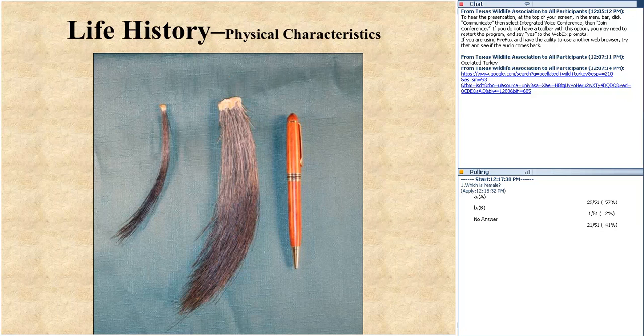In males, typically the beard is much more robust — much thicker, a lot more bristles — than in a bearded hen. A good beard would be anywhere in that range from 9 to 12 inches. I've even seen records of beards reaching 16 inches in length — that is just tremendous. Sometimes gobblers will have more than one beard, and those are just kind of special birds.